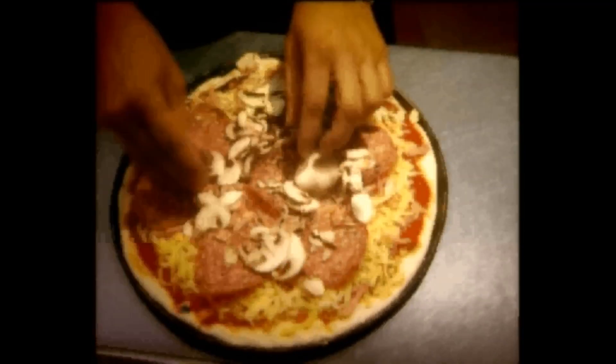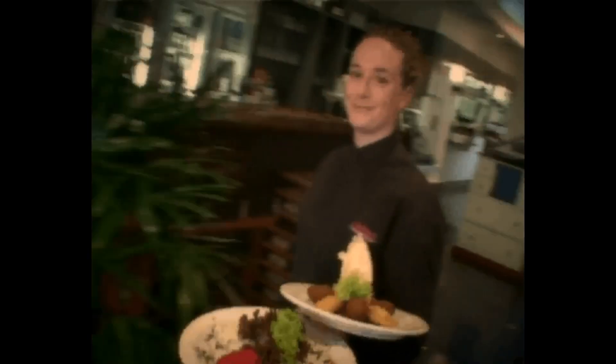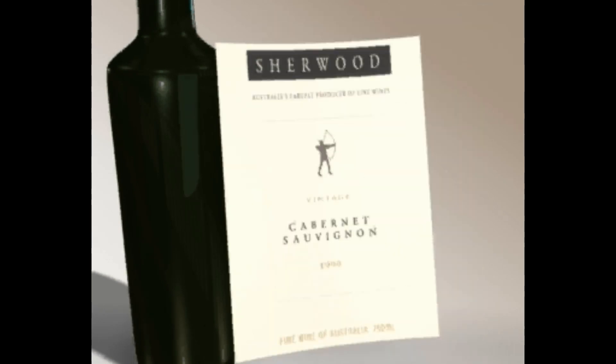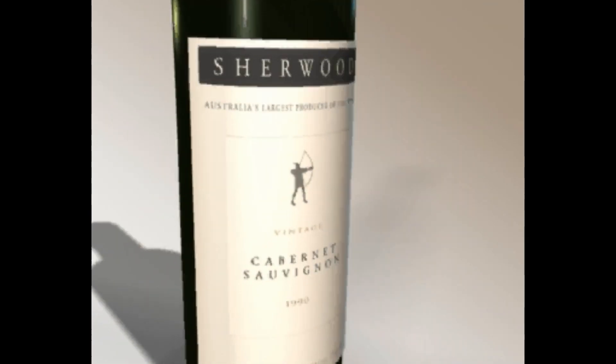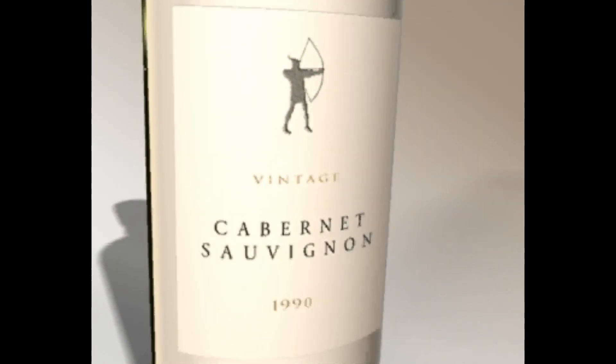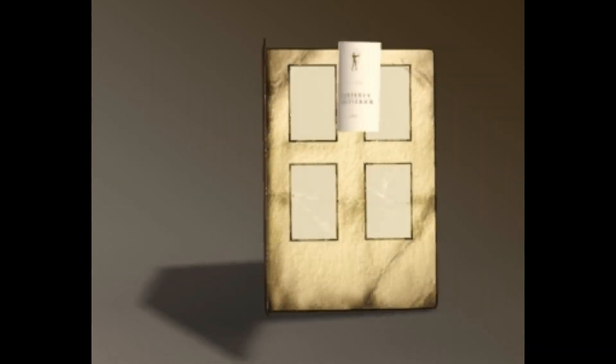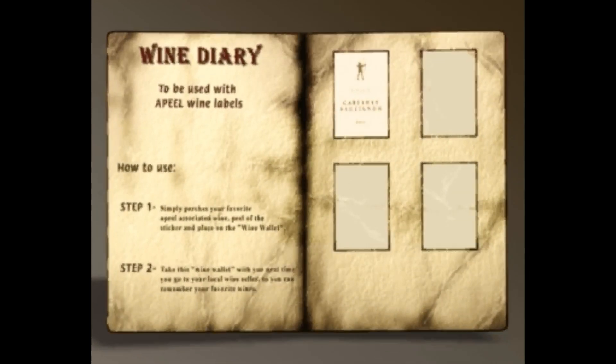How many people go out for dinner, enjoy a nice bottle of wine and never bother to ask the waitress for a pen and paper? A few days later they are unable to remember the name of the wine or even the wine maker. Using snap and peel, the consumer can easily snap the label from the bottle and place it in a wine diary or on a message board at home for future reference.